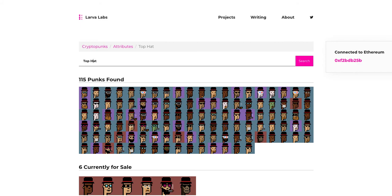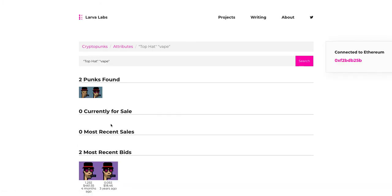A good way to search for things: let's say you want a Punk with a top hat and a vape. You put in quotes — 'top hat' space 'vape' — and there are only two Punks out of 10,000 that have both a top hat and a vape. That's one way for discovery if you want to see a Punk that exists with the attributes you desire.